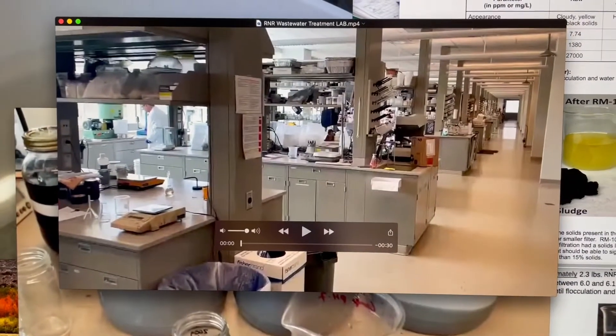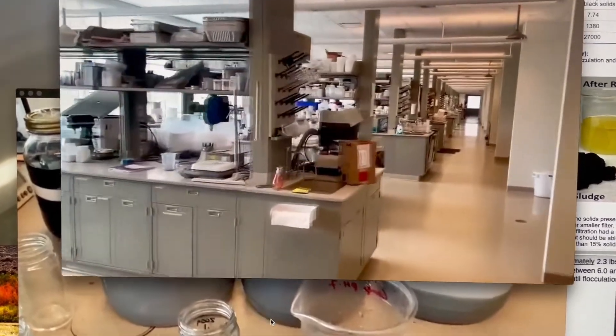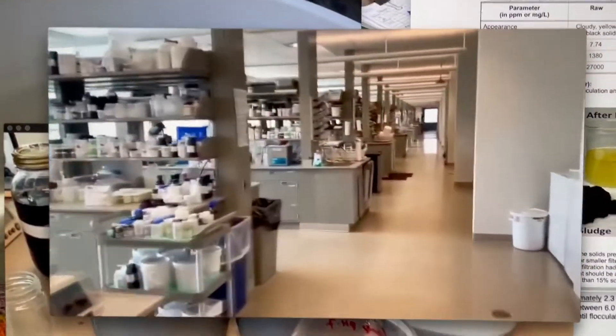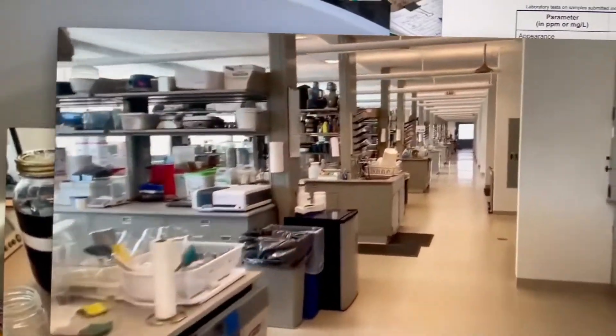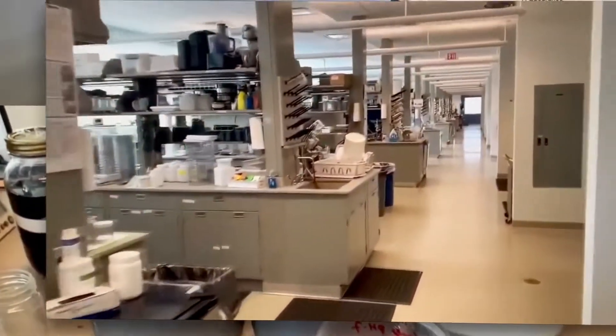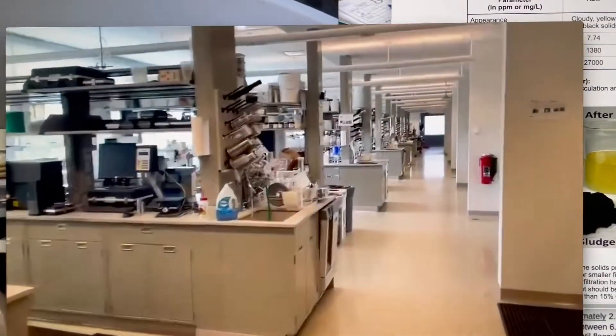You're going to send us that one-gallon sample to our lab, which looks like this. We are set up to take care of you in our multi-million dollar lab. Our parent company is the largest manufacturer of kitty litter and the largest landfill lining manufacturer. We have about 30 bays here.